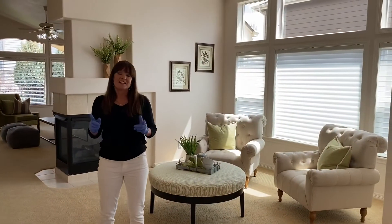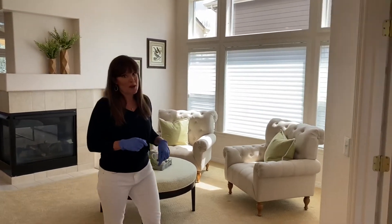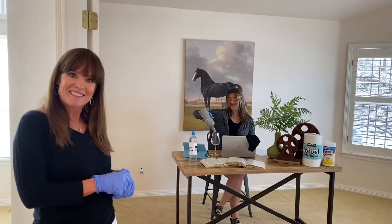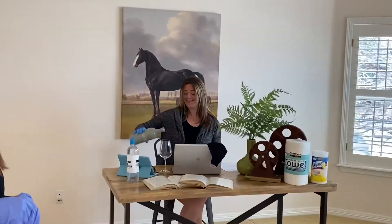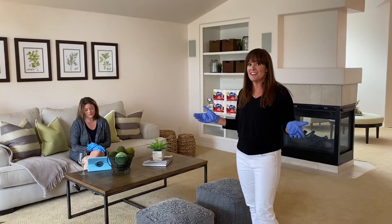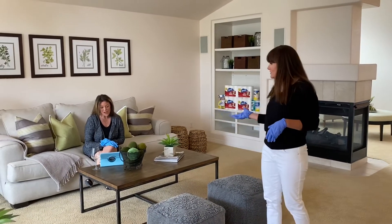Teleworking is not going to be a problem with this home — you have a dedicated home office. Cheers! Imagine all the guests you'll be able to entertain in this family room, or for now, a virtual happy hour.